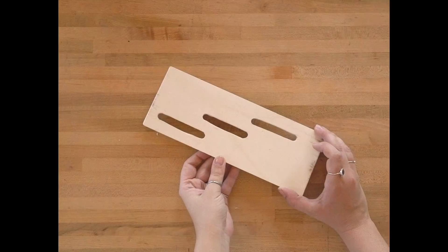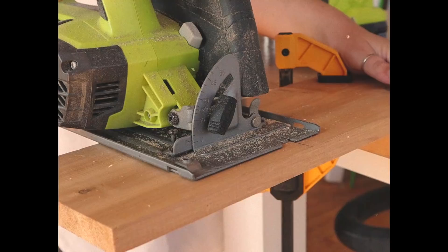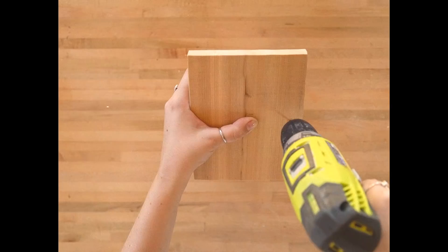Sand everything down and slide your door back into the front. For the roof of our house, we're starting with a one-by-six piece of wood and cutting it down to seven inches long. Center the lid on top of the house and drill two pilot holes on either side through the roof and into the sides. Use two screws to attach the roof to the box.